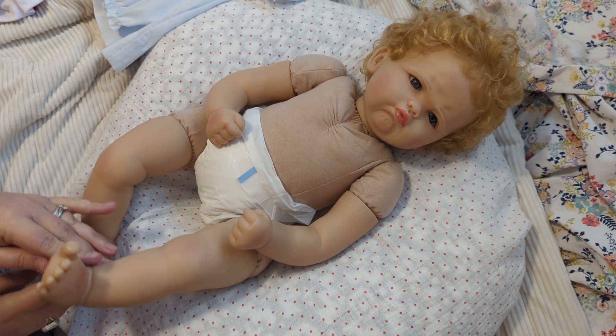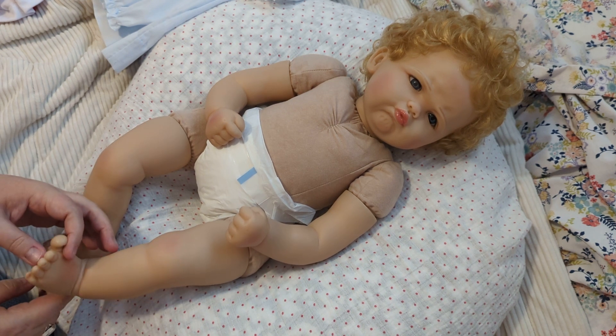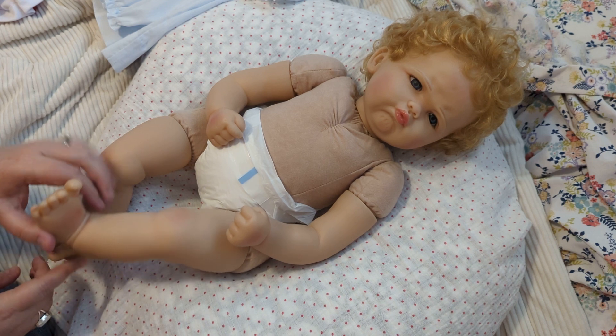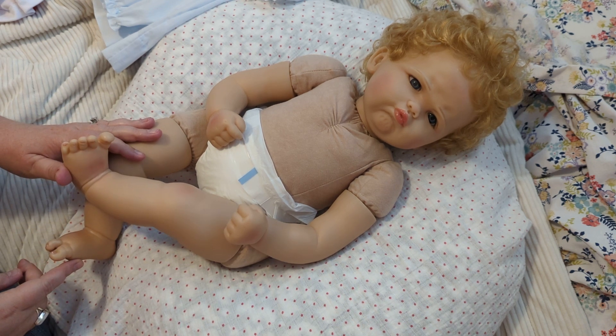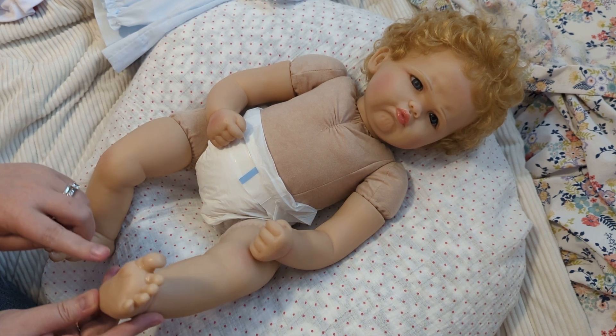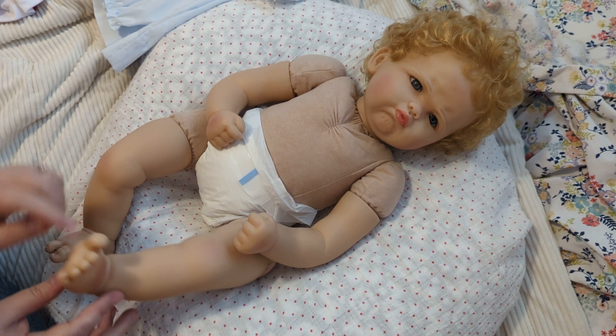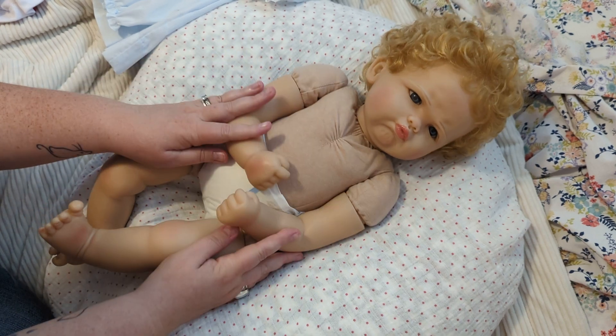One of you — and I swear I can't remember your name right now, I'm so sorry — told me that those sandals would stain her feet, and you were right. I read your comment while I was at work and I had already had her sandals on her. When I came home I took them off immediately, and yep, she's already got just a tiny bit of red staining on the bottom of her foot.